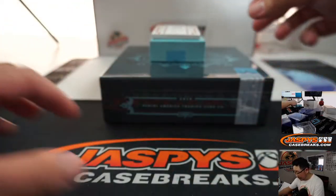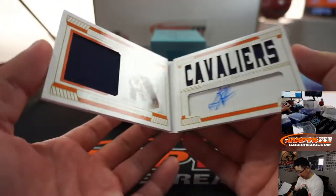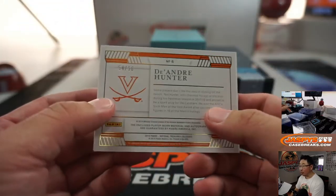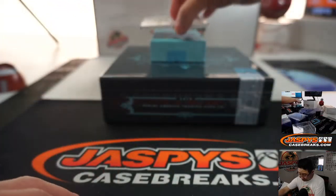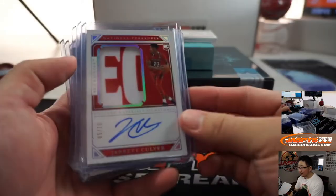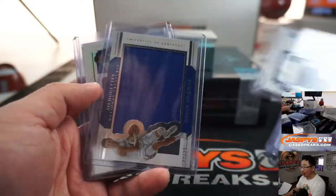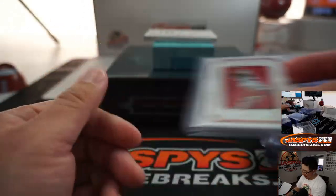And the book is going to be DeAndre Hunter. Dual relic and autograph. He's pretty solid too. 54 out of 56. Not too shabby. I know Zion and Ja Morant are big, but Jarrett Culver's solid. The Cam Reddish one out of five, Matisse Teibel, Okpala, PJ Washington. Not too shabby at all.